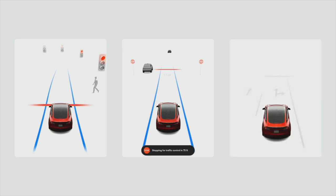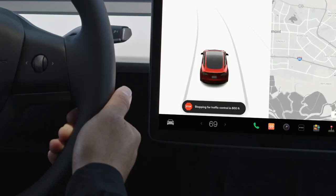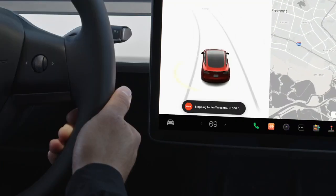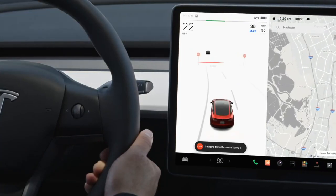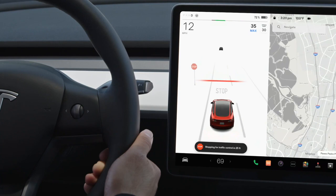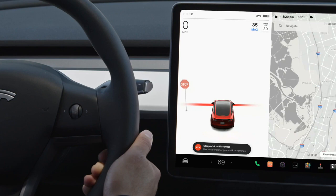When approaching a traffic light or stop sign with Traffic Aware Cruise Control active, a notification displays letting you know your Tesla detects a traffic control ahead. A red line appears in the driving visualization indicating where your car plans to stop. If you take no action, your car will do its best to appropriately slow and stop at the traffic control.